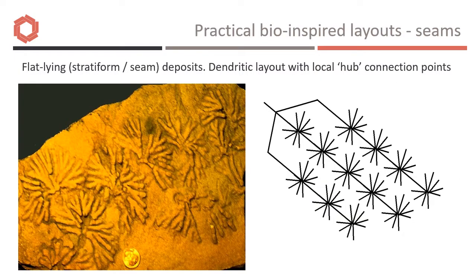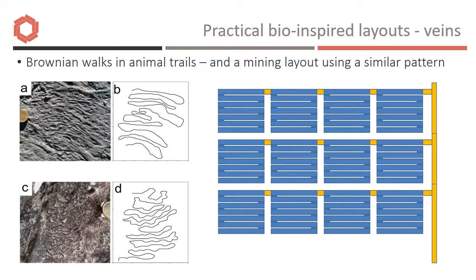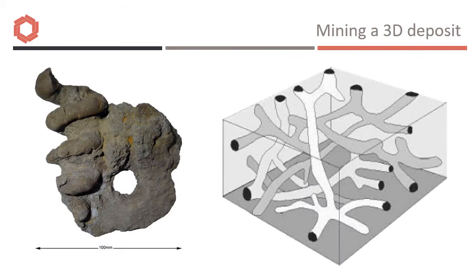Some bio-inspired layouts could work well. For 2D seam deposits, a sequence of star-shaped patterns of production drives allows iterative extension of slurry pipes and communication cables to a succession of central nodes. Many animal feeding trails consist of side-to-side zigzag random walks, which can also translate well to a mining strategy. Mining a three-dimensional deposit may be trickier — a helical extraction tube could be the basis for a mine layout, or a random branching network could work, but both are likely to become topologically too complex very quickly.